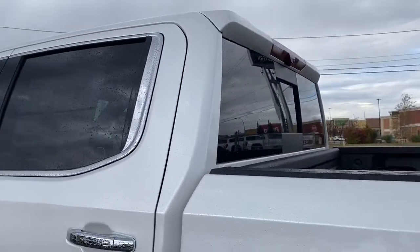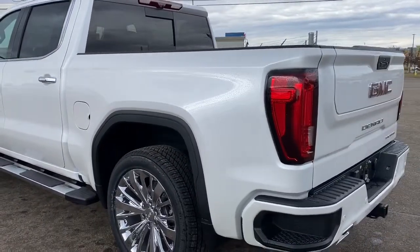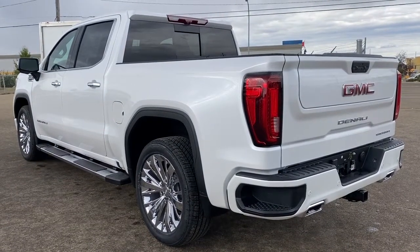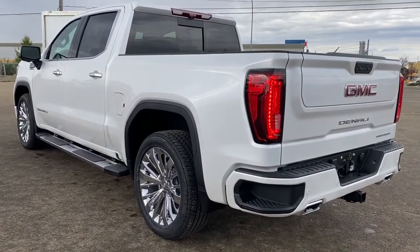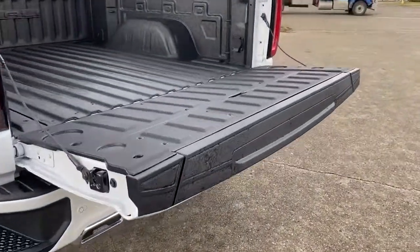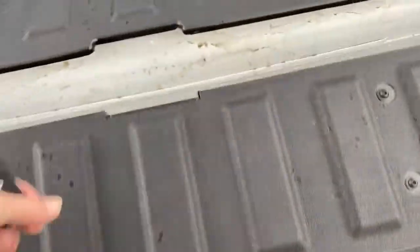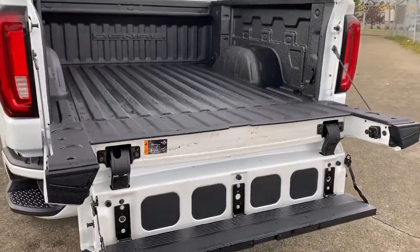At the back we've got the rear window slider as well as the corner step bumper. Those corner steps are located on either side of the bumper for quick and easy access to the box of the truck. This truck also comes with GM's Easy Lift and Lower Tailgate — with the drop of a button you can drop the tailgate down. It's also got the Multi-Pro tailgate, and by pushing two additional buttons we can drop the tailgate step down.